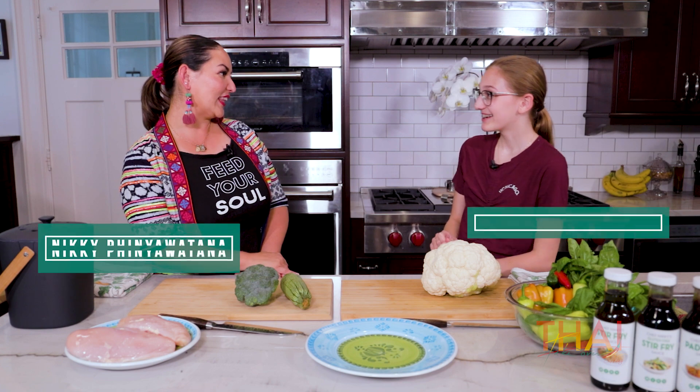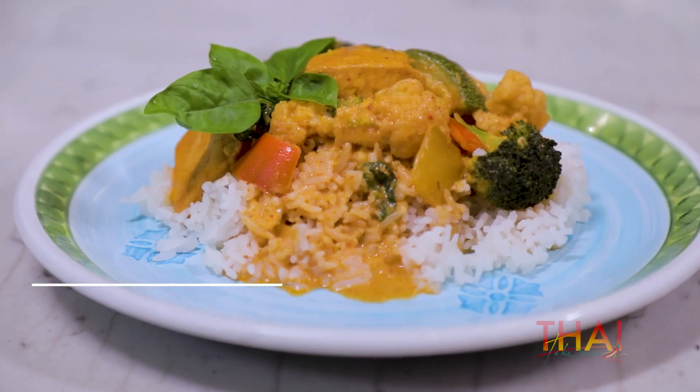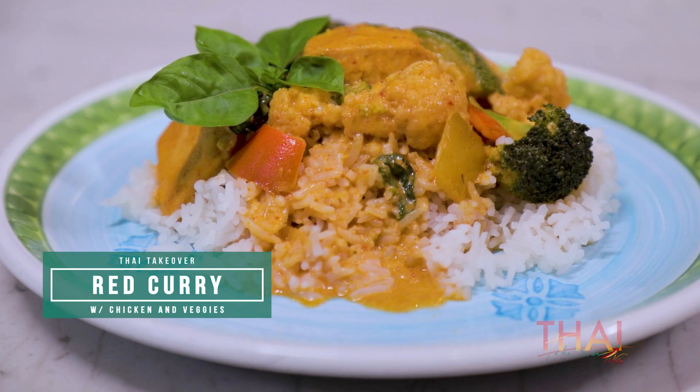Okay, are we ready to make this? What are we making? Red curry. I'm just making sure that you know, right? Yeah, yes.